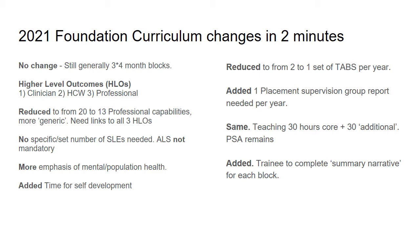Trainees will need to demonstrate links to all three higher level outcomes during their time as a foundation trainee. There's now no specific set number of SLEs needed overall or per block — it's just expected that they will be able to show activity related to each of the professional capabilities.